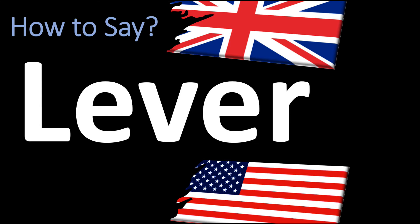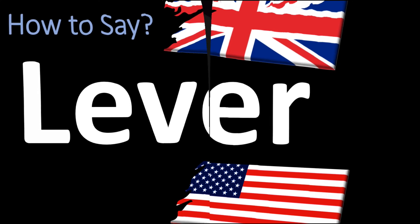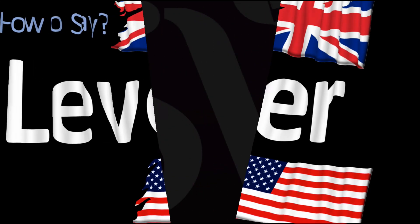And there is a long 'ee' sound here in American English, however, it is normally said as lever. So lever in American English, or lever in British English.